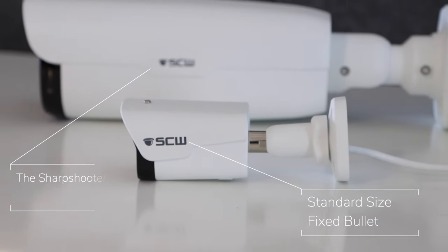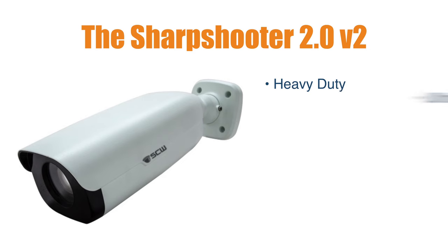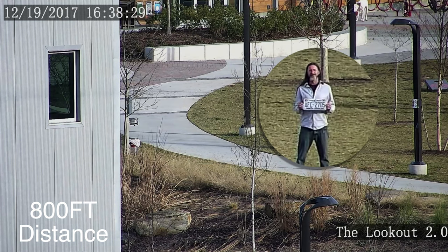Lastly, let's check out our ultra-long-range option, the Sharpshooter 2.0 V2. This beast of a camera is heavy-duty, with an incredible range of 6.5mm to 143mm, 650 feet of infrared night vision, and can identify someone up to 800 feet away. This is the ultimate long-range bullet camera.